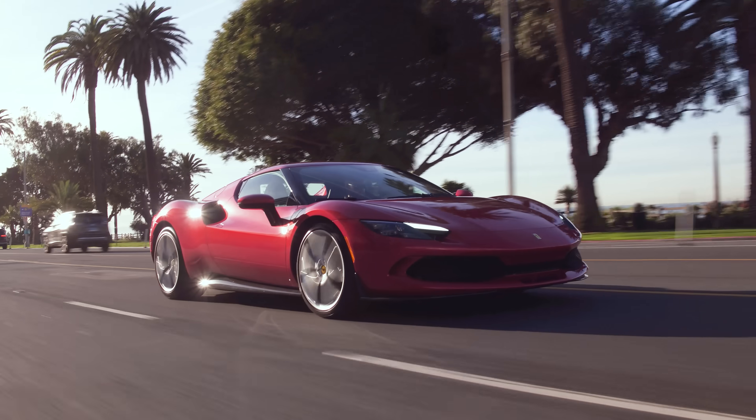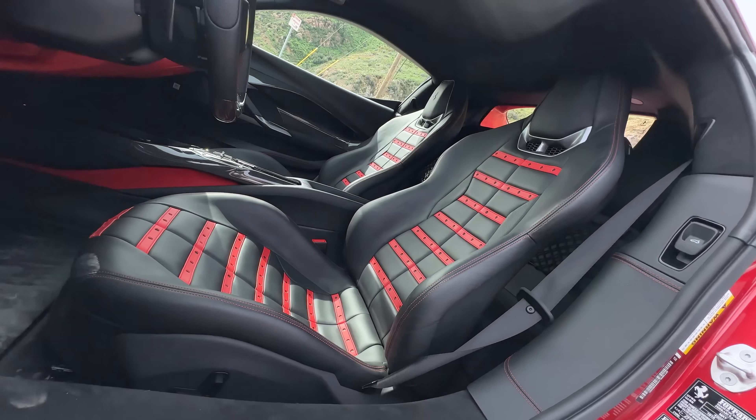I feel so cool driving this around California. And unfortunately for you, because I know you want a beige interior, this spec works really well. I just want tan interior on an older one.